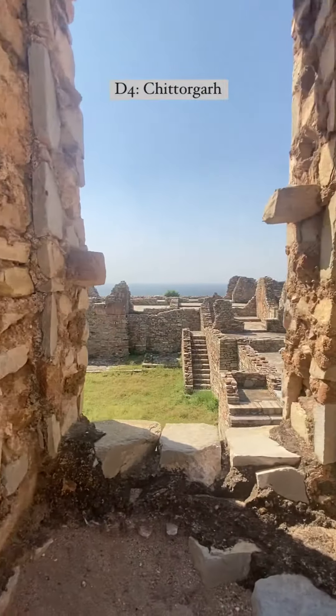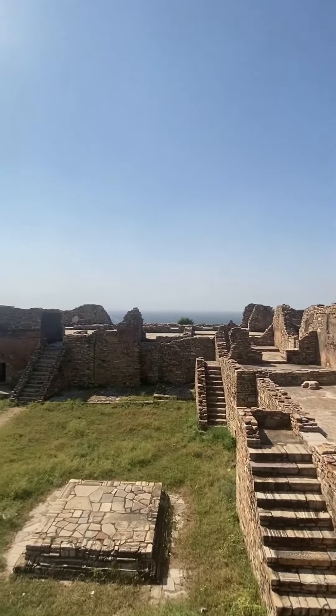On day four, it will be all about exploring the majestic and famous Chittorgarh. In the evening, you can take a two-hour drive to reach Udaipur.